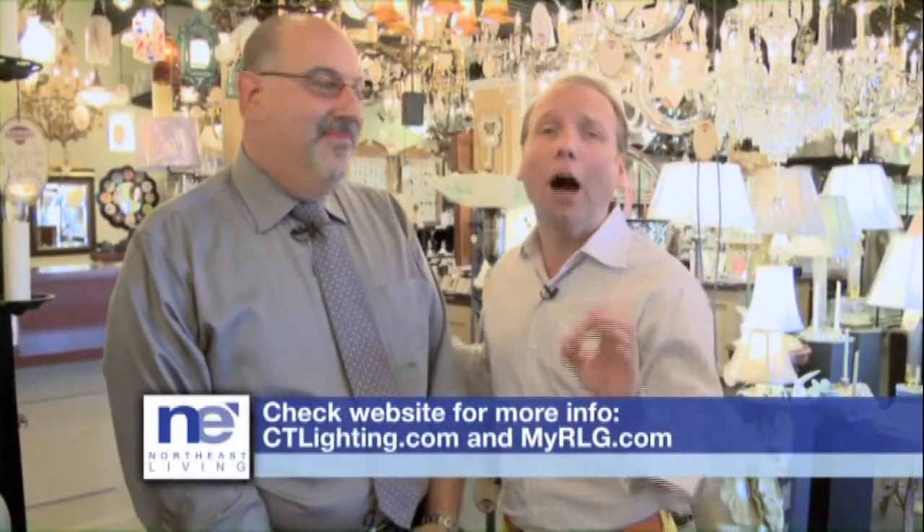Not only are you doing vintage, but you're also doing brand new things custom. Well, we'll make a chandelier for you, made to order, or a light made out of an object — maybe a family heirloom. So if you're looking for lighting, service, and an unbelievable collection, Connecticut Lighting Center is the place to be, and don't forget to walk across the street to Restoration Lighting Gallery as well. He'll take care of you.